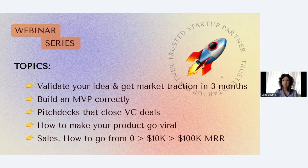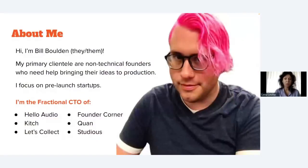I'd love to introduce today's speaker, Bill Bolden. Bill and I have been working for many years on a variety of different projects and startups, seeing startups go successfully from zero to their first paying clients. With that said, I'll pass the mic to Bill.